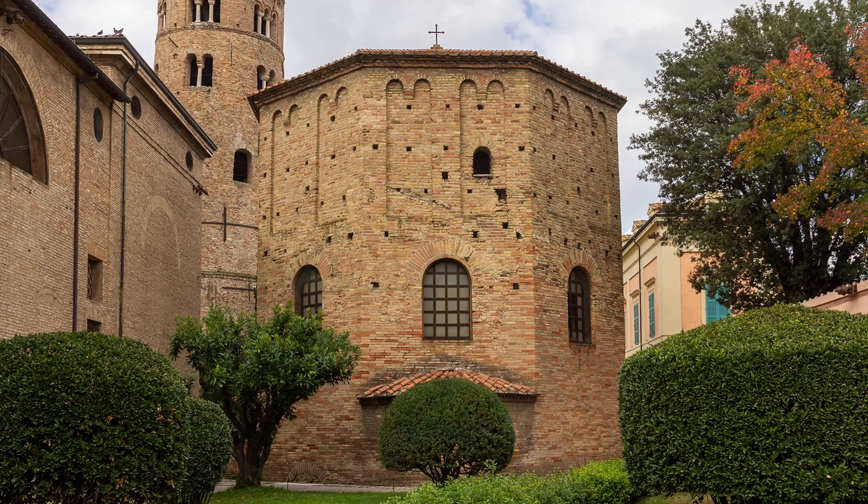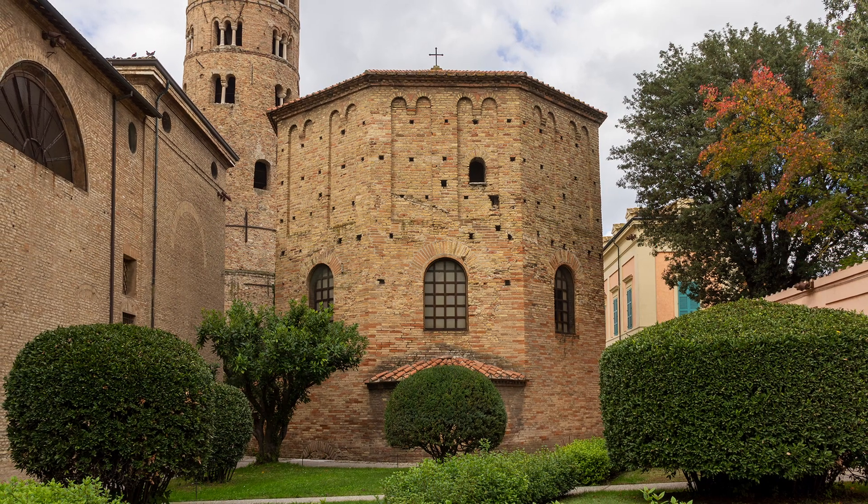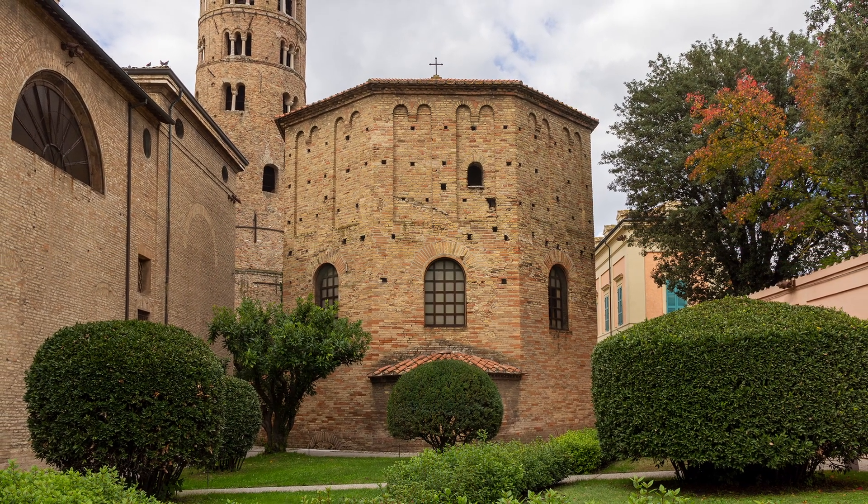Hi everyone, welcome back! Here in our journey in Ravenna, today we're going to visit the Neonian Baptistry. Once upon a time there was a really strange building — it was really high and narrow and it looked like a mushroom. This building is not a church, it's a baptistry.